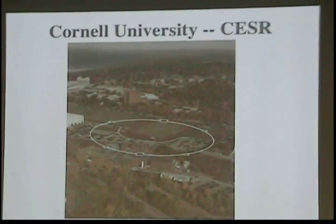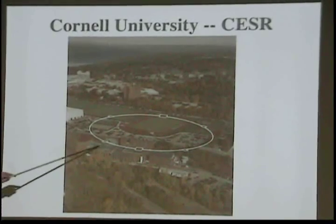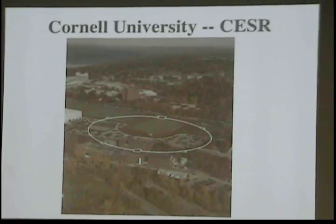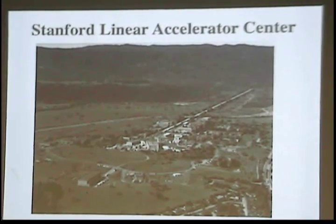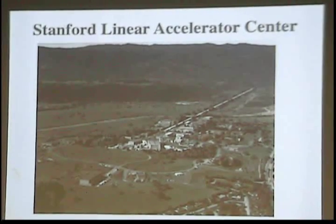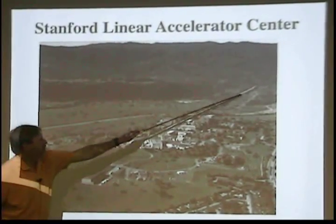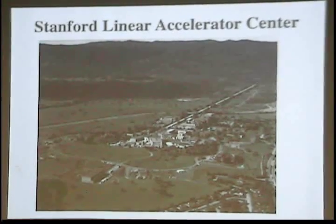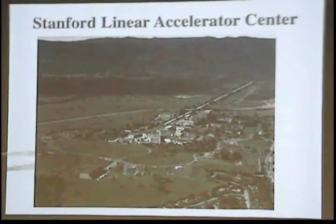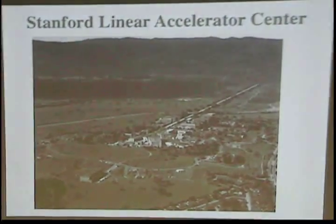Cornell University in upstate New York has an accelerator called CESR, the Cornell Electron Storage Ring, located underneath the football field — you really wouldn't know it's there. Out near San Francisco, just south at Stanford University, there's the Stanford Linear Accelerator Center. They have a two-mile-long linear accelerator that does electrons and positrons. Over the years, they've added a couple of circular storage rings, making it really the granddaddy of all linear accelerators to this point.